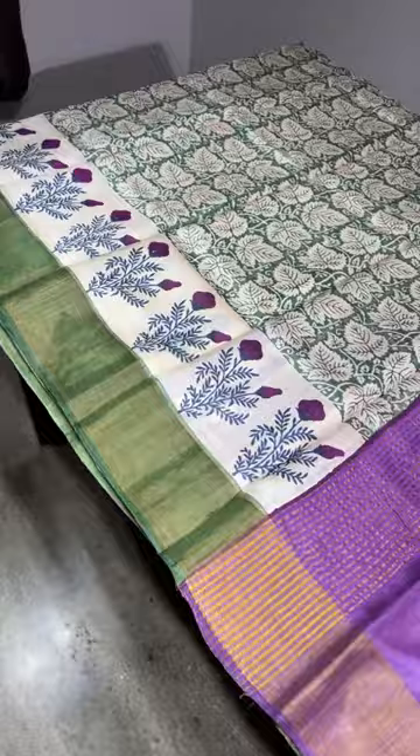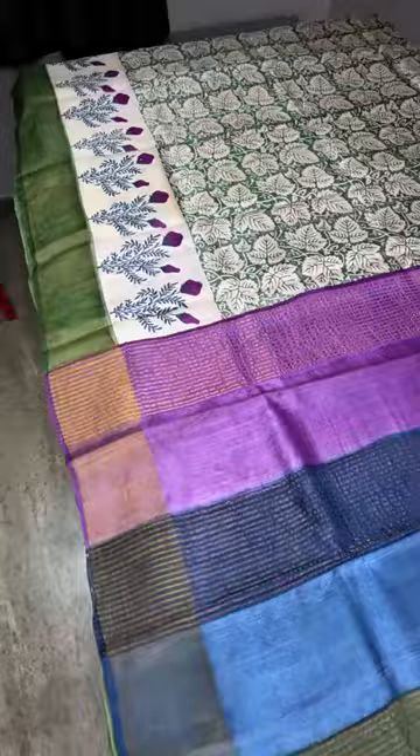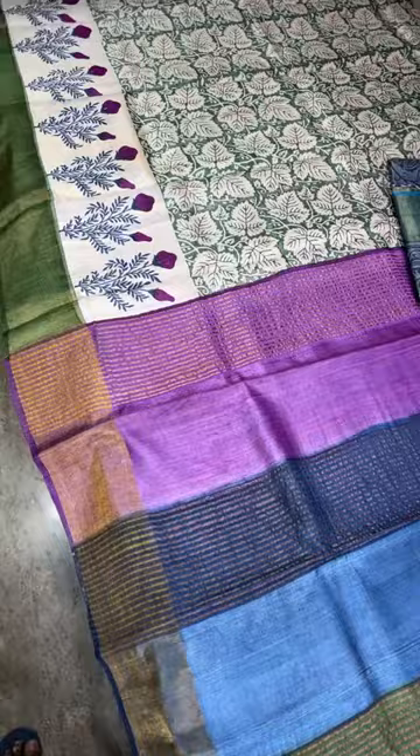This saree is purple with a green color border — multi-colored — complete contrast in the floral color. Purple color with a matching blouse. This is a very different piece. COD option is available. Price is ₹4,350 plus shipping, plus COD charge.